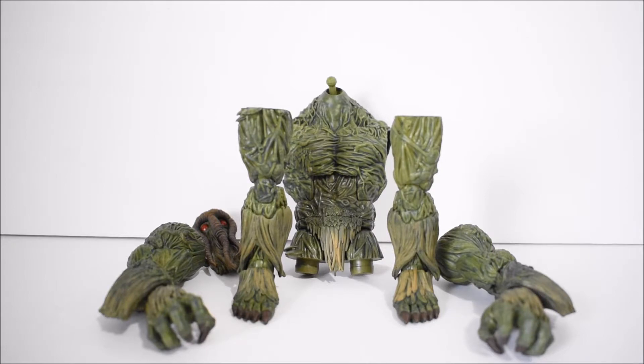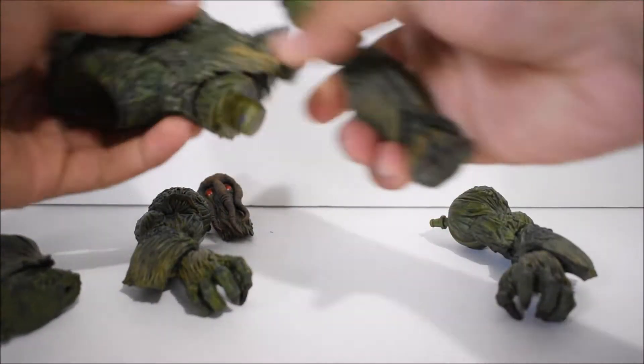Hey, what's up everybody? Here by Night 4 bringing you another action figure review. Today we're going to take a look at the Marvel Legends Netflix Marvel Knights Man-Thing Build-A-Figure. Alright, so let's go ahead and start with the legs.